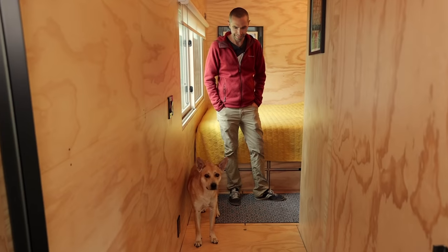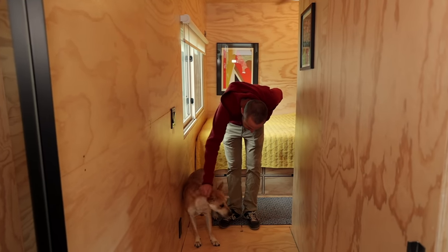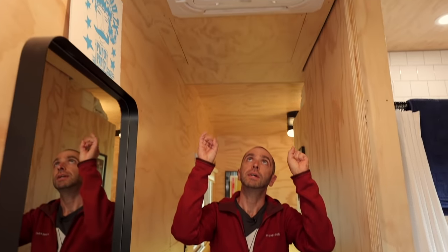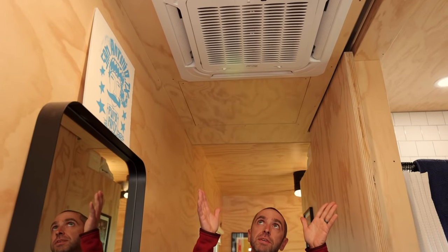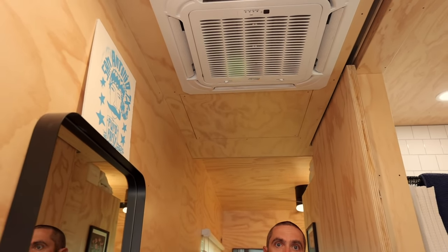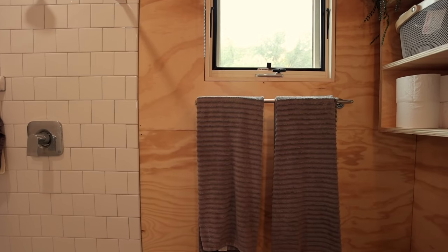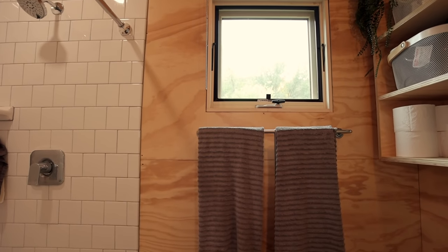Outside the bathroom is this small hallway. It works well for getting to the bedroom, but it also gives us some privacy from the front of the house. In the hall, we have the mini split system — a ceiling-mounted mini split that does our heating and cooling. We also have a full-size mirror right outside the bathroom, which is great for getting ready and also helps bounce natural light coming in from the window to make it a little brighter.